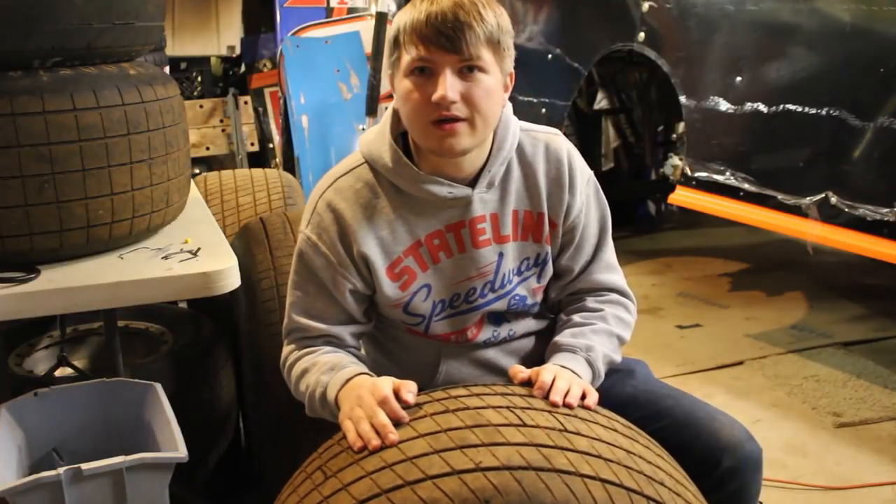Today we got the tires all out and ready, and while I was doing all this, dad was over there putting the shocks back on the car. The car is just about ready to drop on the scales — all we've got to do is get four tires grooved and filled to the right pressure, put them on the car, drop it on the scales, and we'll be ready to be fast.